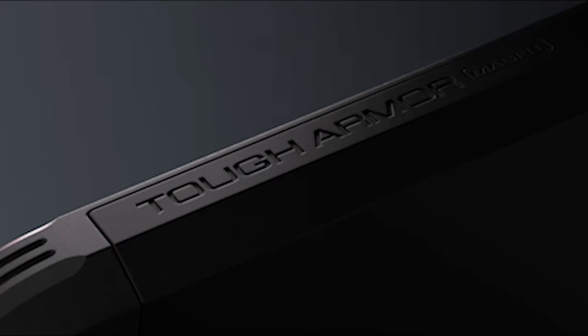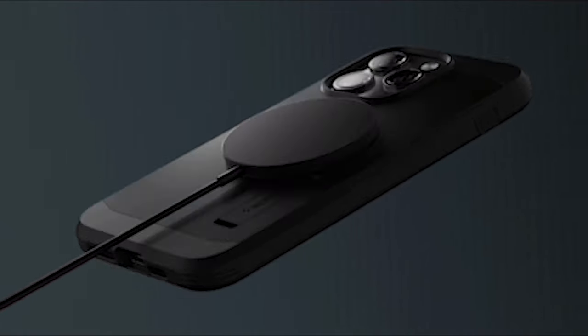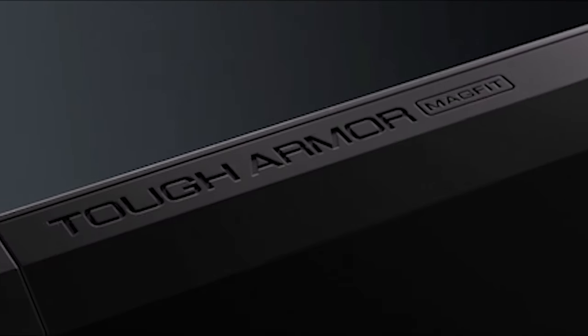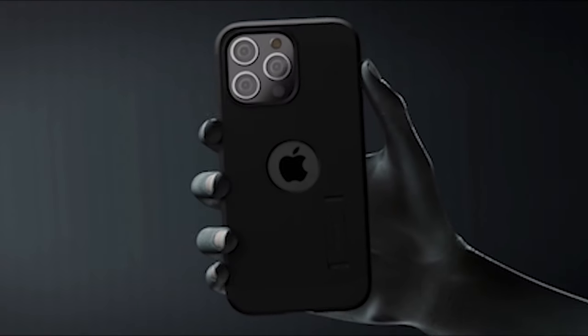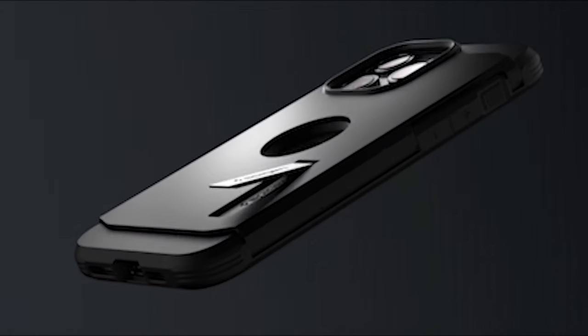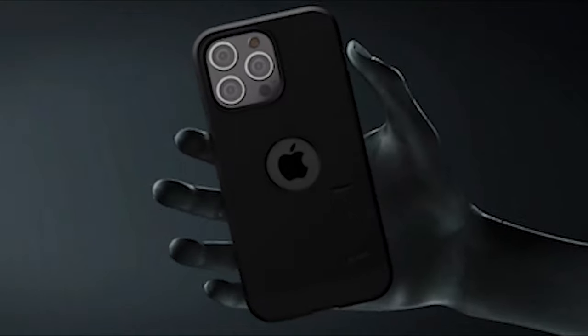One of the standout features of the case is its shock-absorbing kickstand. Say goodbye to unstable kickstands that struggle to hold your device in place. The shock-absorbing kickstand is designed to offer stable support for your iPhone 15 Pro, allowing you to enjoy hands-free viewing of your favorite content without any wobbling or slipping — whether you're watching videos, on video calls, or following a recipe in the kitchen.